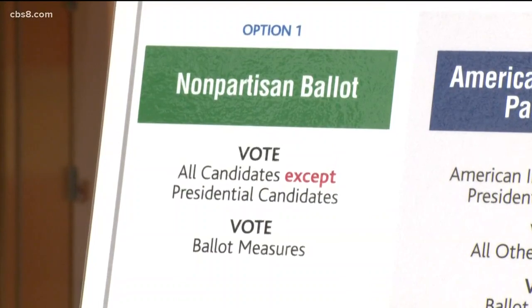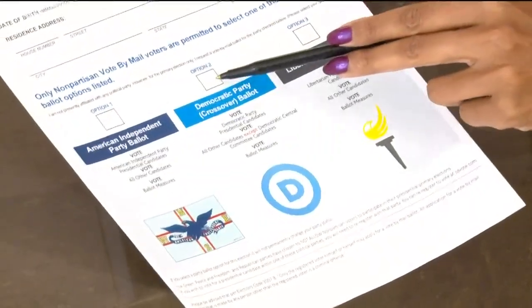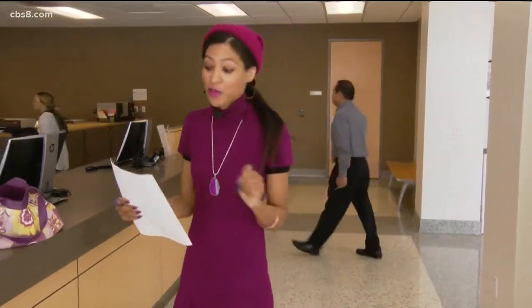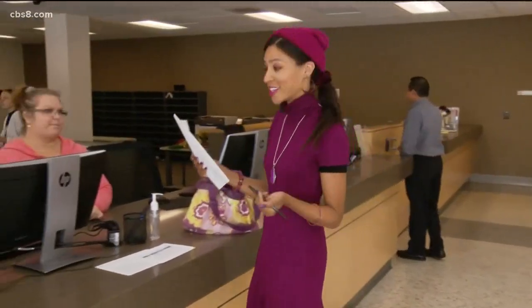I received the nonpartisan notice but never responded until now. You have a few options to get this back: you can call it in, you can do it online, or show up to the voter registrar's office, fill out the form, and simply turn it in.